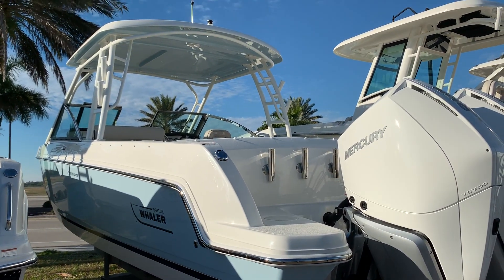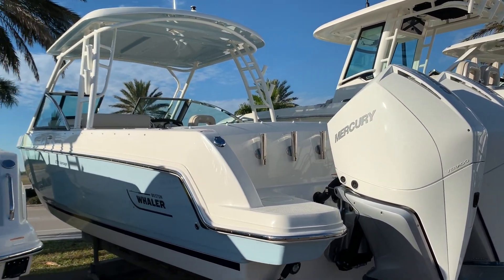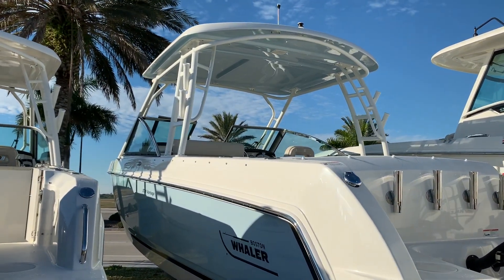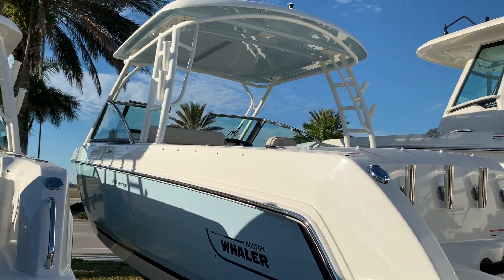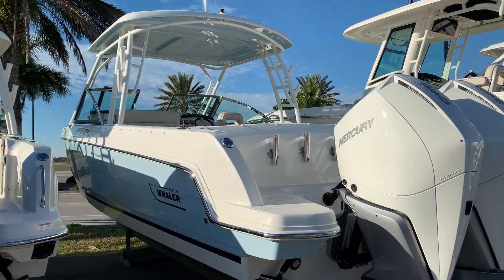Hi, this is Jeremy Bradshaw from Marine Max in Venice. This is one of our new arrivals, a beautiful 2019 Boston Whaler 27 Vantage. The 27 Vantage is one of my favorite boats — I kind of nickname it the Sport Utility. It's a great family boat, a great fishing boat, and covers a lot of bases.